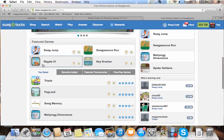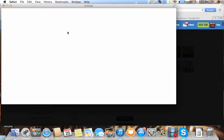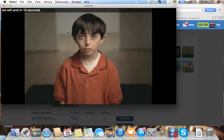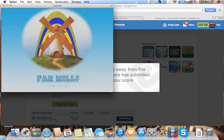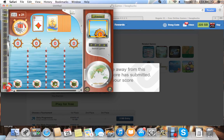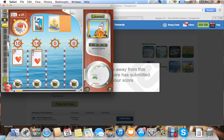They do have some fun things on here. I like this one — Regate 21. I'll play it quick for you guys. They really just want you to watch the ad before the game. Some of these games are decently fun if you're bored watching a basketball game or something. It's like Blackjack — it's called Regate 21 — and it's actually pretty fun. I do enjoy playing it.